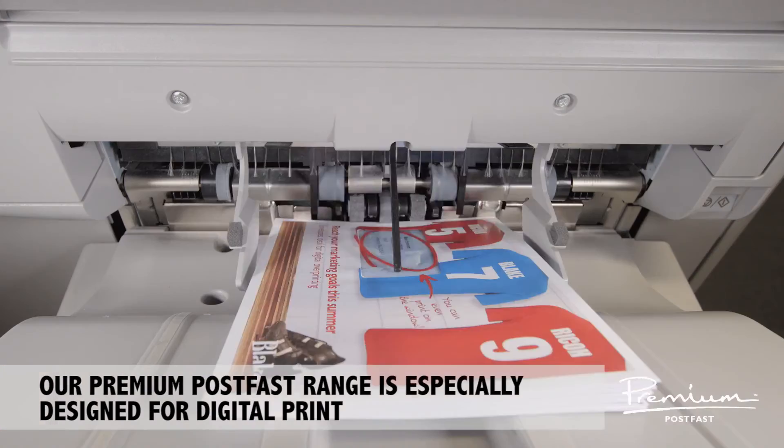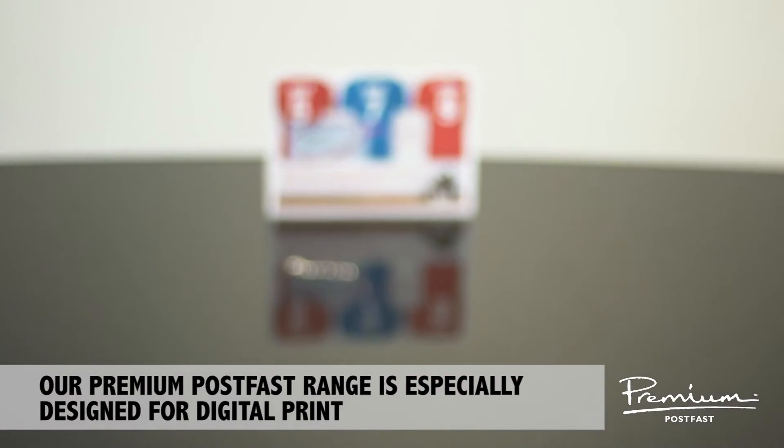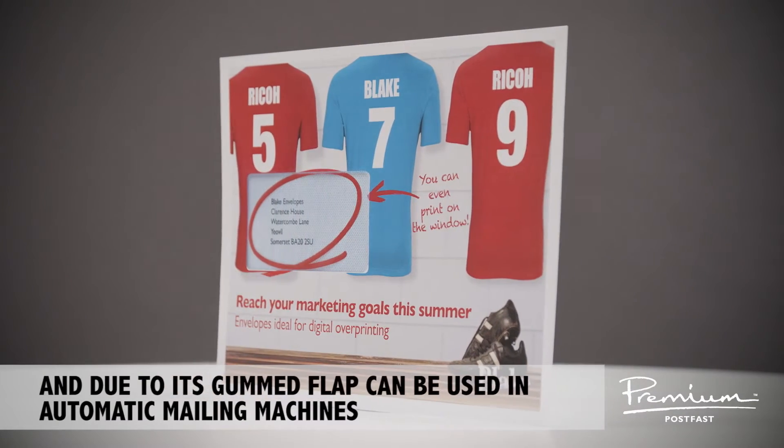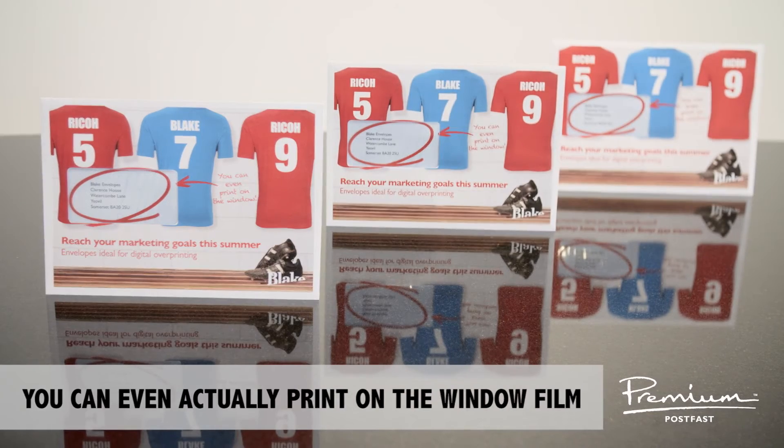Our Premium Postfast range is especially designed for digital print and, due to its gummed flap, can be used in automatic mailing machines. You can even actually print on the window film.